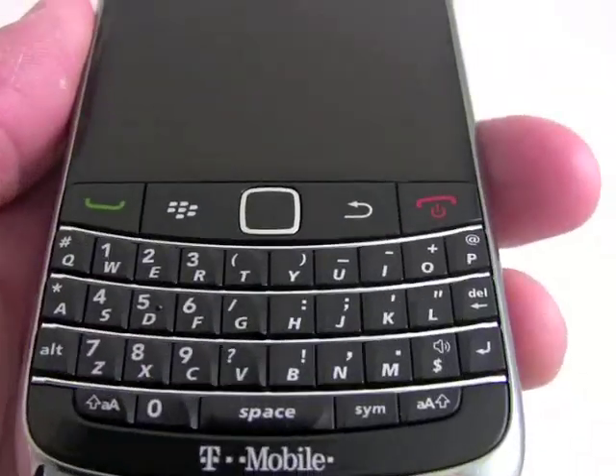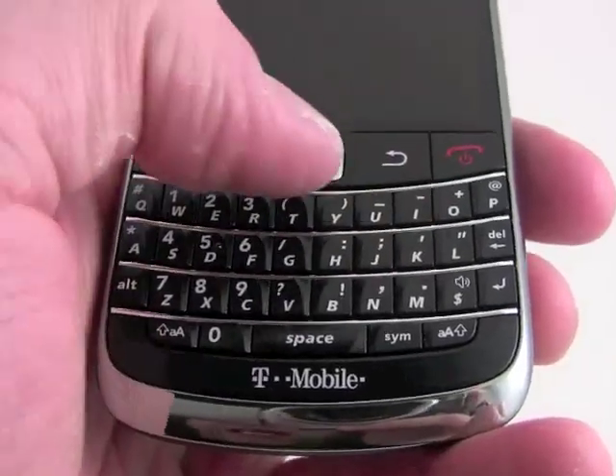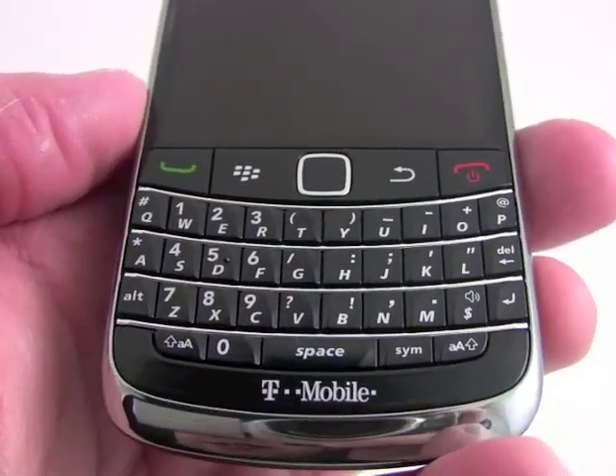If we zoom in here close on the front, you can see we've got send and end keys, BlackBerry key, back key, and the optical mouse — a little trackpad there to interact with the screen.